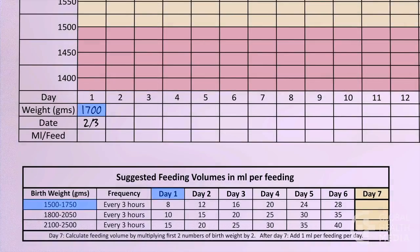Our 1,700 gram baby will need 8 ml at each feed on day 1, 12 ml on day 2, 16 on day 3, 20 on day 4, 24 on day 5, and 28 on day 6.